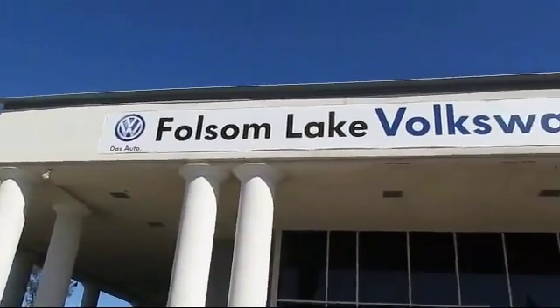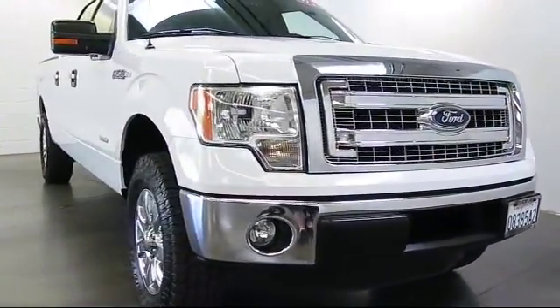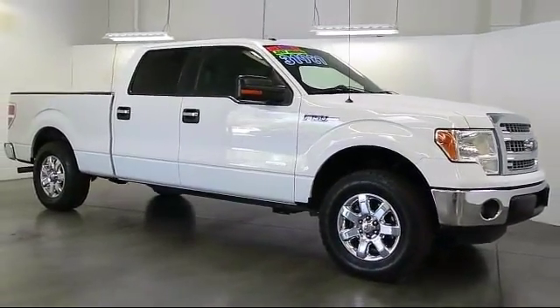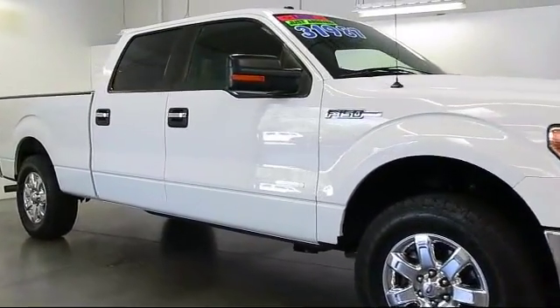Welcome to Folsom Lake Volkswagen, part of the Folsom Auto Mall. Here's another look at one of our quality pre-owned vehicles that comes equipped with keyless entry, air conditioning, traction control, side airbags, power windows, anti-lock braking, and tilt steering wheel.